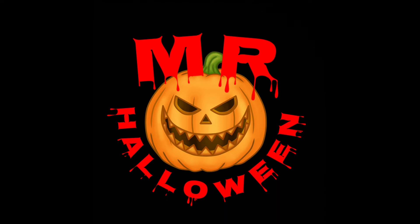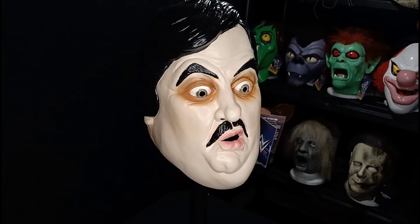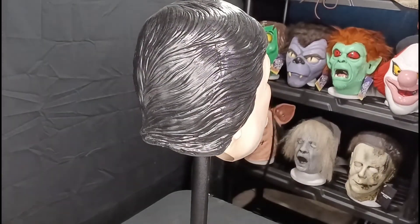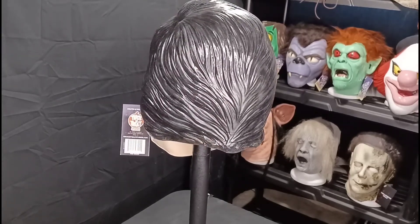And his late colleague, Paul Bearer. Oh yes! Oh yes! Mr. Halloween. This Paul Bearer mask looks identical to what Paul Bearer really looks like in real life — well, used to look like in real life. Rest in peace.